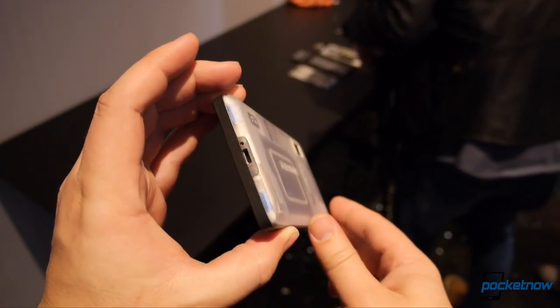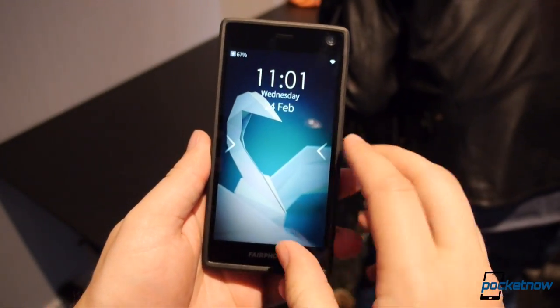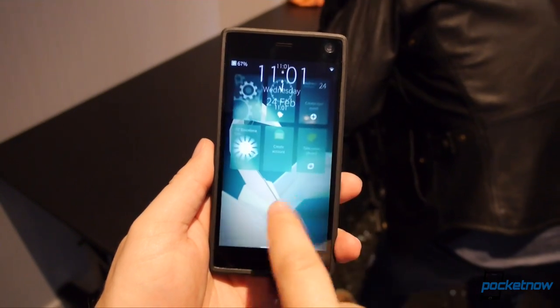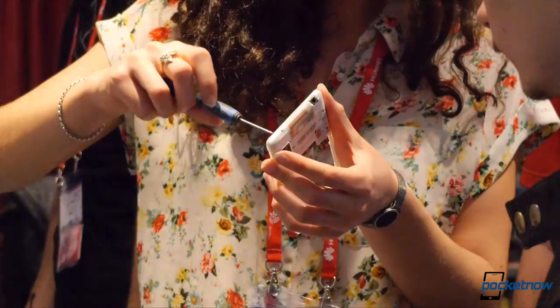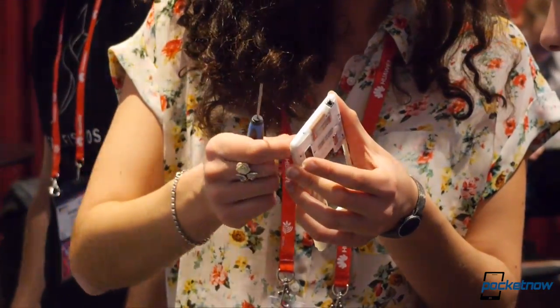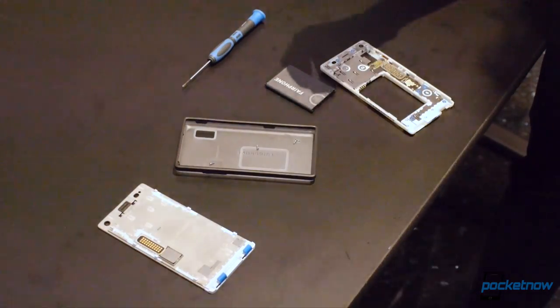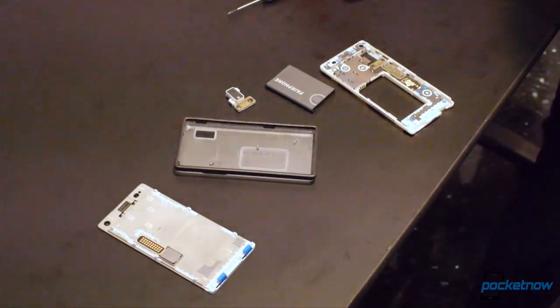Much more interesting was seeing Sailfish 2.0 running on the Fairphone 2, the responsibly sourced modular smartphone introduced last year. We saw one of the company's representatives replace the Fairphone 2's display in less than 20 seconds here at MWC. She then proceeded to basically disassemble the entire phone in less than a minute, highlighting just how easy it is for an end user to upgrade its individual components rather than buy a whole new unit.